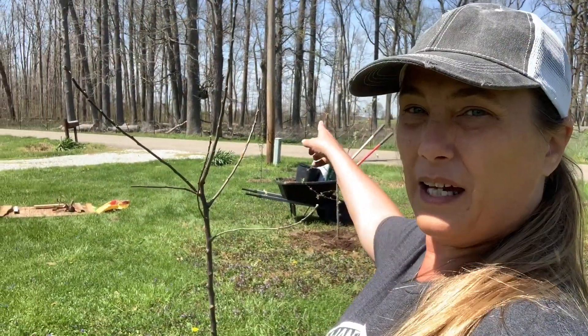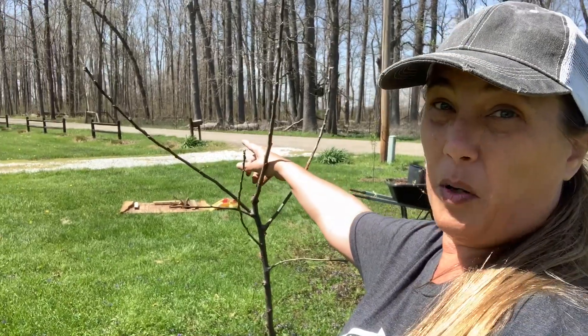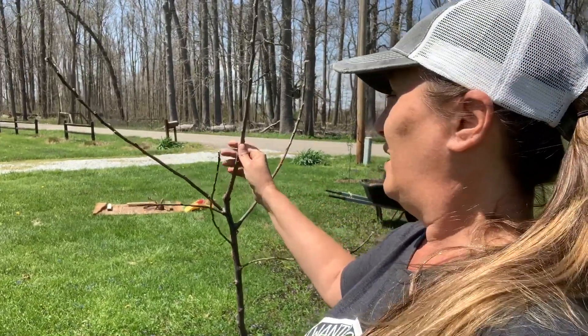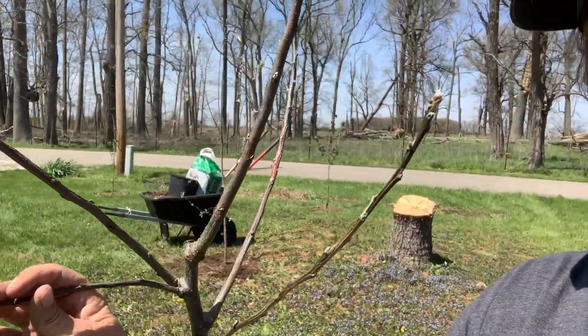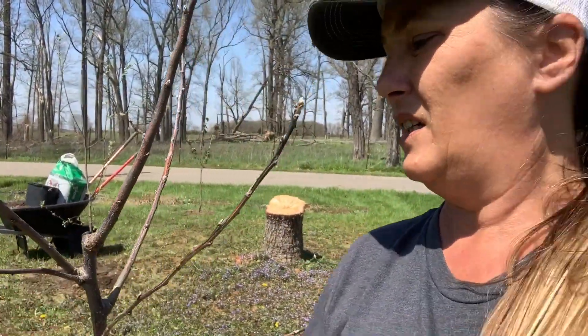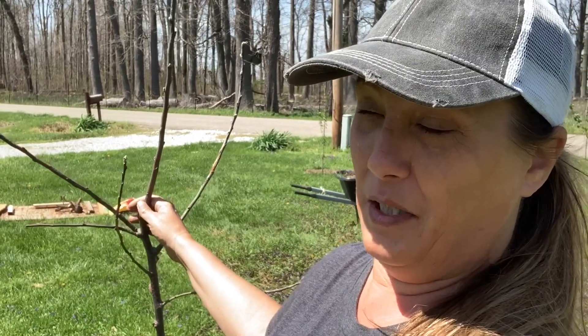We got that apple tree planted, and then we have this one here which we were going to plant over there to be its partner, but you can tell by looking at it — it's already dead. So we're going to take this back and probably pick up a couple of peach trees, and then maybe we'll find something else I can talk him into. He's over there, he can't hear me, but you never know what you'll find in the store.